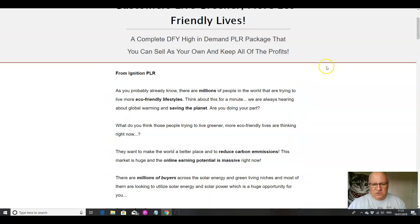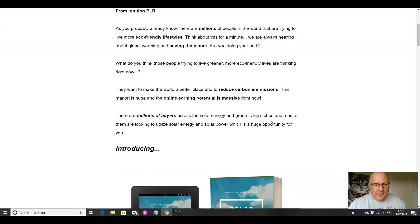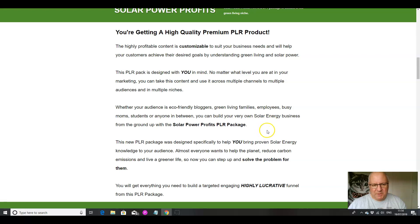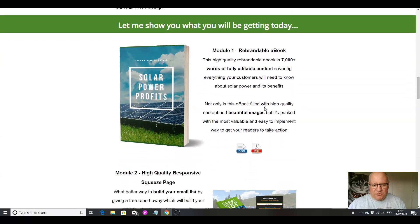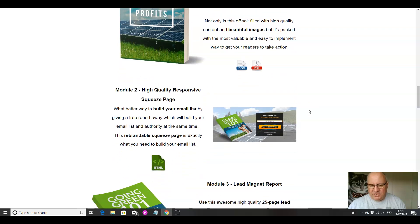Let's head back over to the sales page. As you probably know, there are millions of people in the world trying to live more eco-friendly lifestyles, and we're always hearing about global warming and saving the planet. Solar Power Profits is a premium PLR product. You get a rebrandable e-book — 7,000 words of fully editable content covering everything your customers will need to know about solar power and its benefits. The book is packed with quality content, beautiful images, and the most valuable and easy-to-implement ways to get your readers to take action.